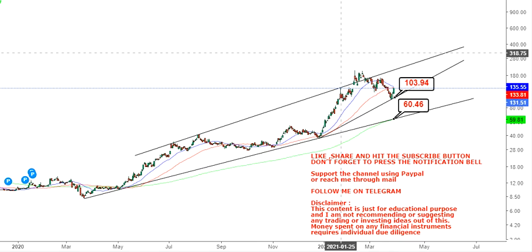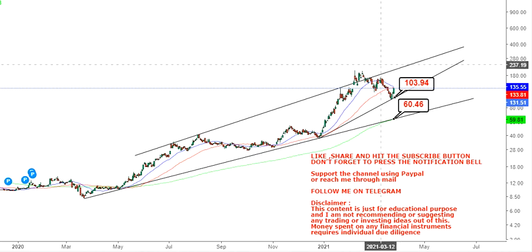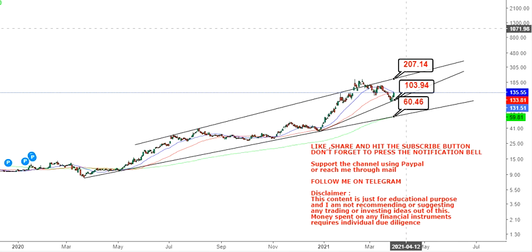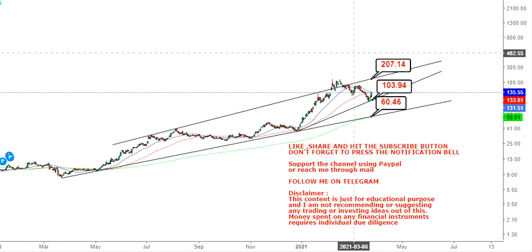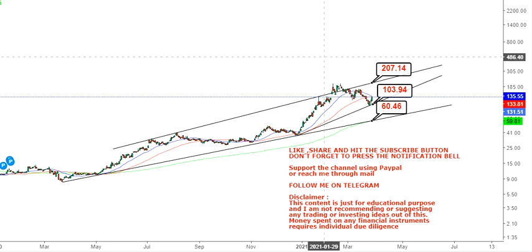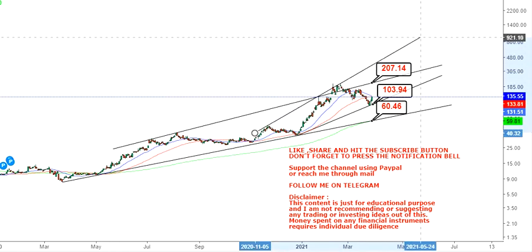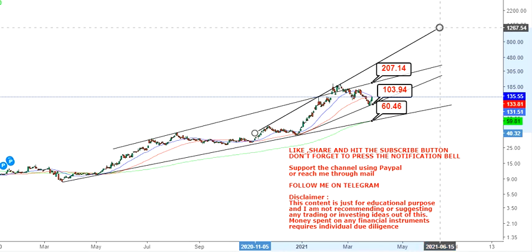The target we are looking for is $207 as your first target. This is not only a target but also a resistance mark. In case the stock makes a bounce above $207, or crosses this line, then we have a bigger target to look at.